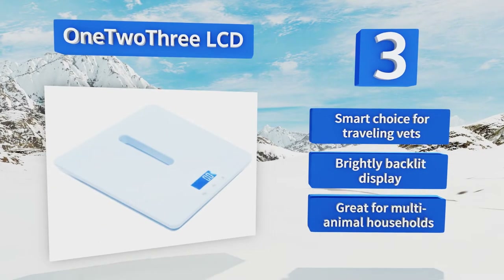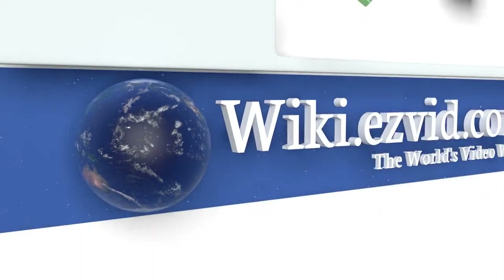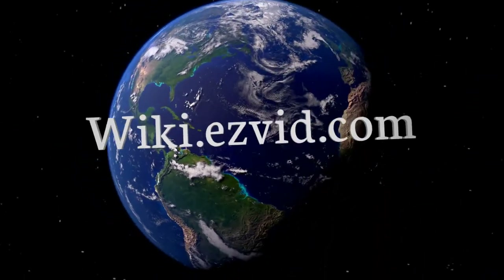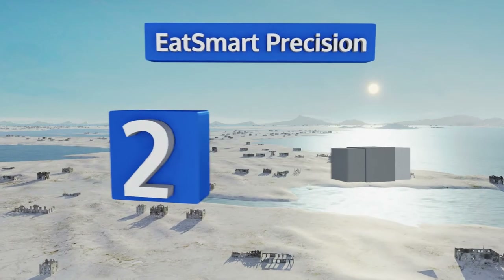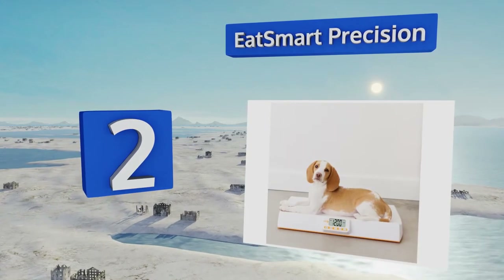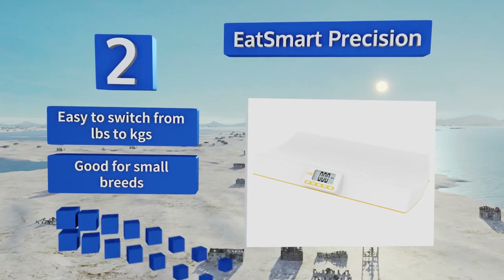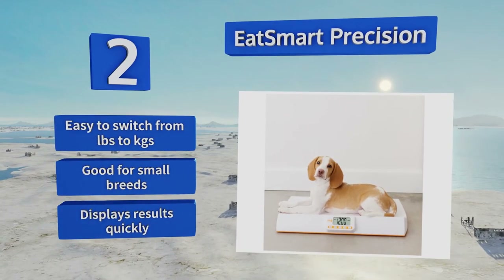It's great for multi-animal households. At number two, if the only way you can get your pet to step on the scale is with a favorite ball in his mouth, luckily the Eat Smart Precision can deduct the weight of a toy or other soothing item. This scoop platform will cradle the animal and provide comfort. It's easy to switch from pounds to kilograms and is good for small breeds, displaying results quickly.